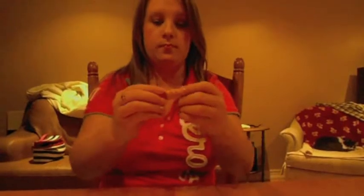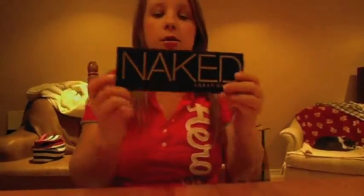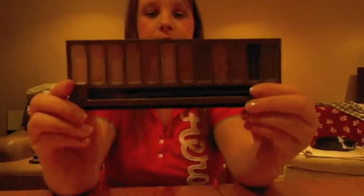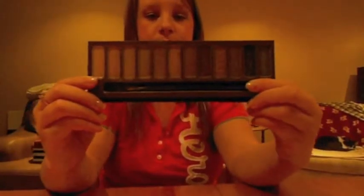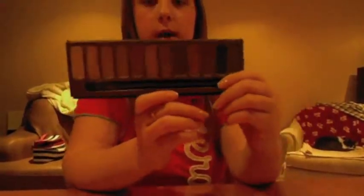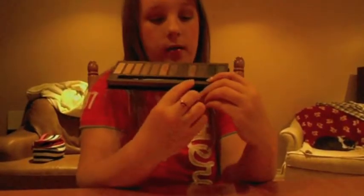I have the Naked Palette, which I've been using every single day. I really like the Naked and the Buck shades because they're the only two matte colors. I wish they had done more mattes, but I'm hoping to get the Naked 2 Palette next to have more color options.